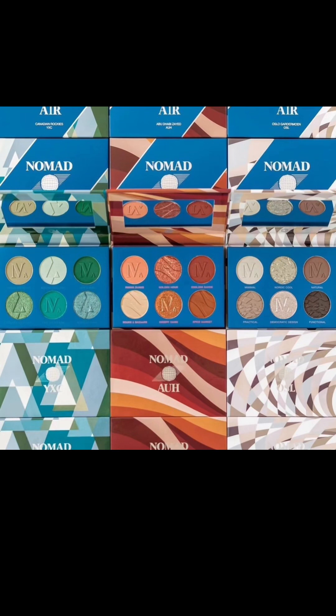Part of why they're so good in terms of travel-friendliness is that they are a six-pan slim travel palette, but they also include a mirror. And they aren't limited edition, so no worries there.